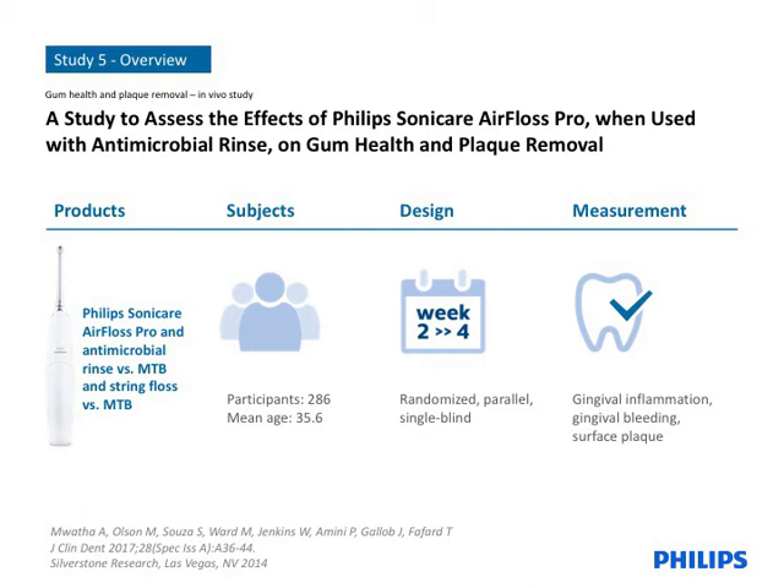Moving on to the details of the study, again it was a randomized parallel design. Eligible subjects had mild to moderate levels of gingivitis, and were self-reported as non-habitual users of string floss. There were a total of four study groups: manual toothbrush alone, manual toothbrush plus string floss, manual toothbrush plus AirFloss used with Listerine rinse, and manual toothbrush plus AirFloss used with BreathRx rinse. Subjects assigned to a string floss or air floss group were to perform interdental cleaning once daily, and toothbrushing was performed twice daily for all groups.